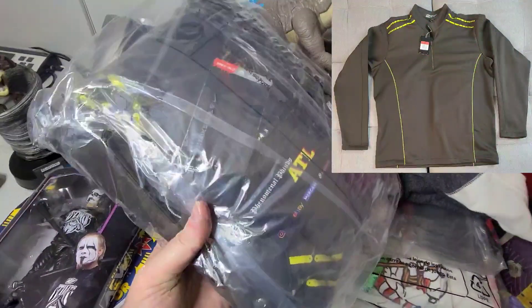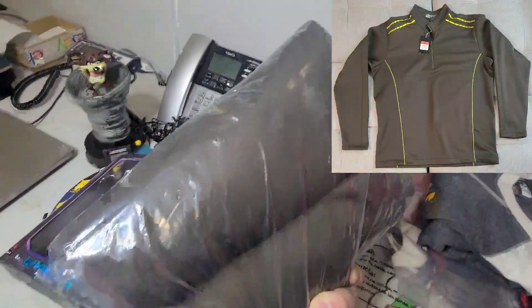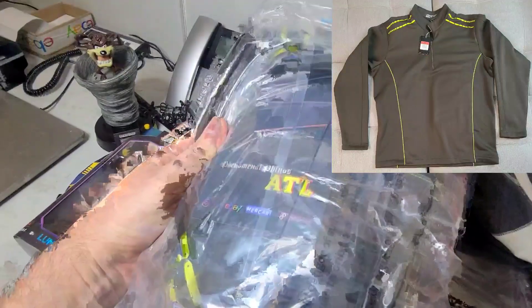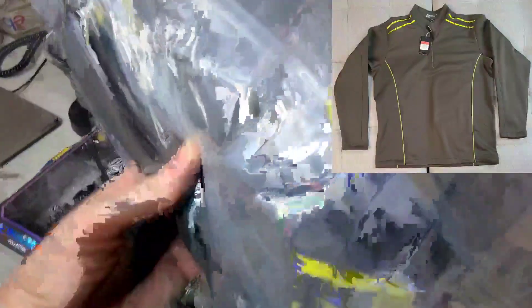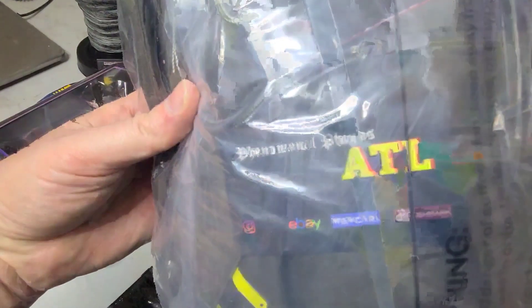The next thing that sold is this Nike Golf Men's ThermaFit Pullover. It's brand new with tags and it sold for $15. We've had it for a long time because it has our old business card in it.